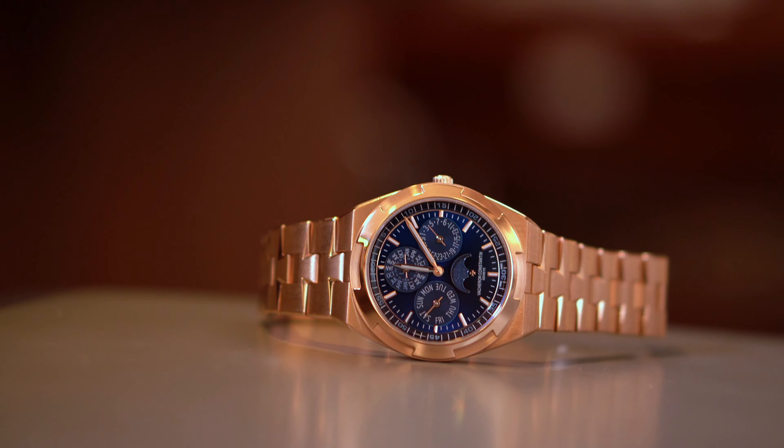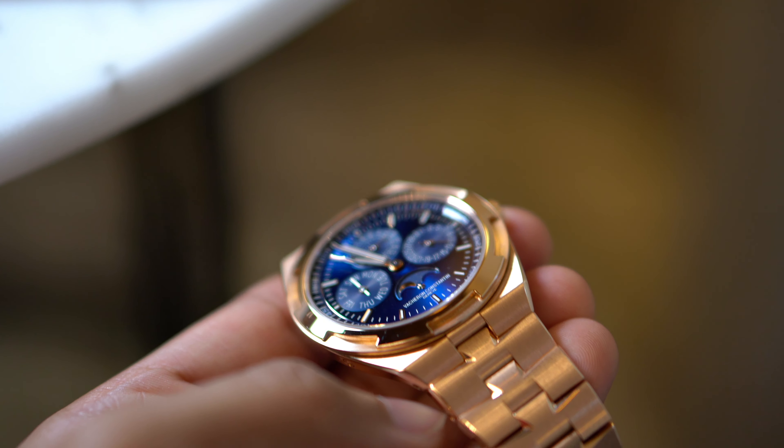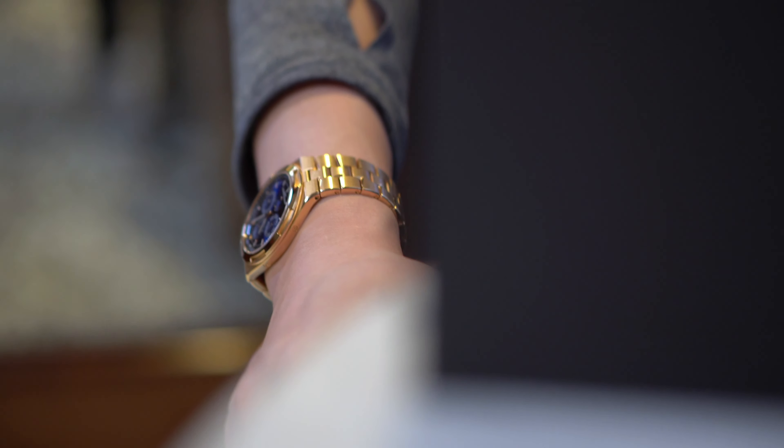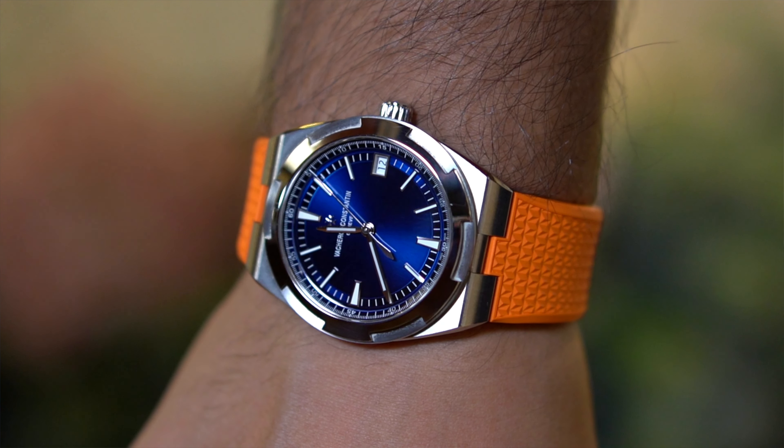Vacheron is winning. Over the past year, Vacheron has exploded in popularity — not just on YouTube, but also at their authorized dealers, boutiques, everywhere. If you go to an authorized dealer, not a boutique, and ask for one of the stainless steel sports models or one of the hype models — for example, the 4500V Overseas — you can't get it.